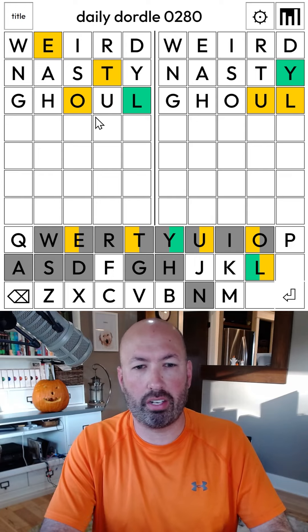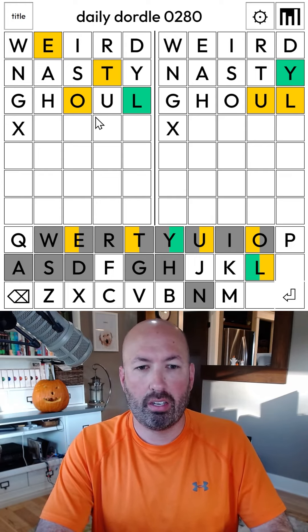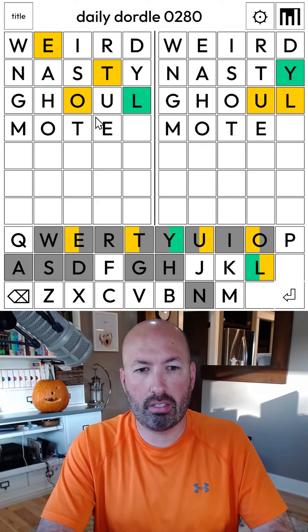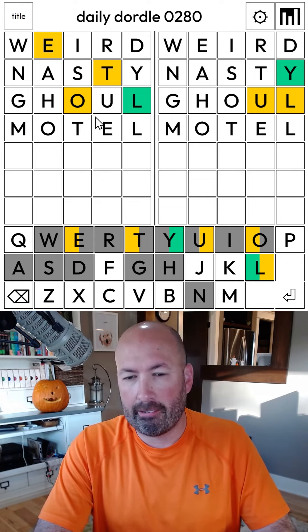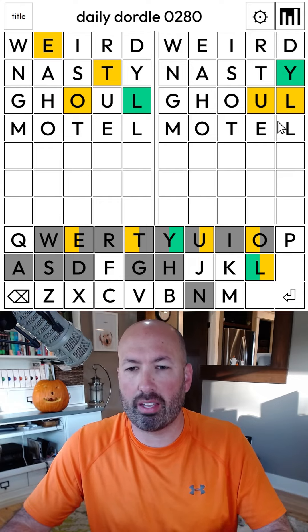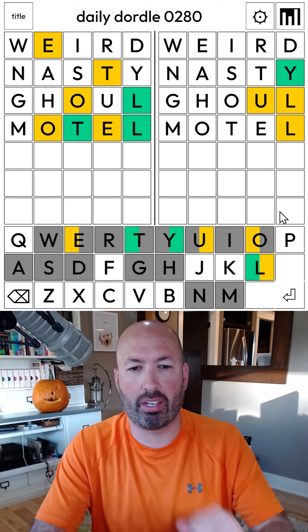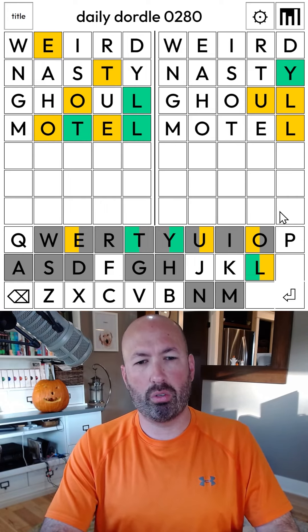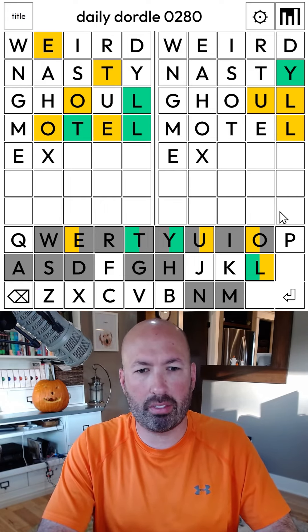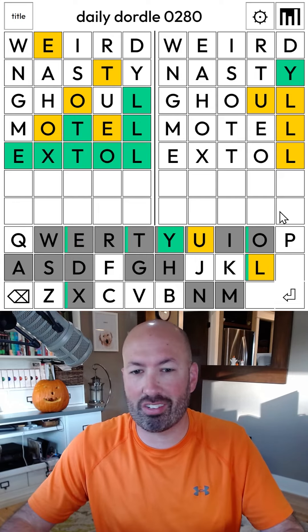We've got four of the letters over here and the E, so it's probably EL. Something like 'motel' maybe — could be motel. The problem with that is it's not helping us with the L over here or the U. I feel like there's other things that could work, but let's just go with motel anyways. Okay, so it's not motel. Maybe E-something-T. It has to be something like 'extol.' There we go — I was using X as a filler letter, but that works.